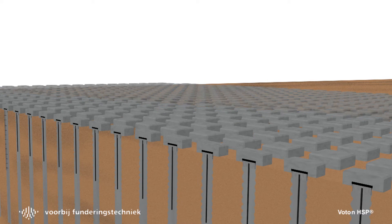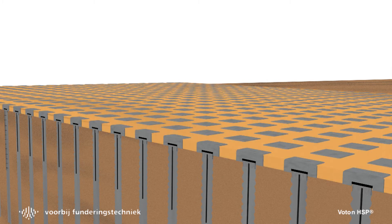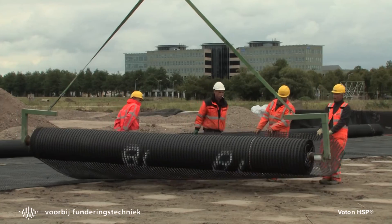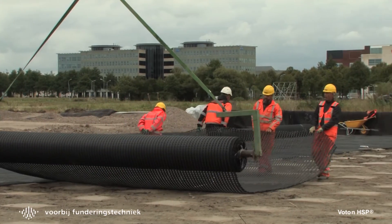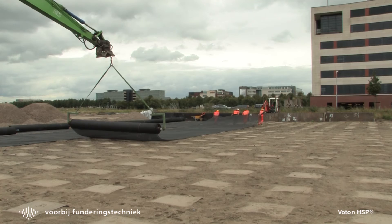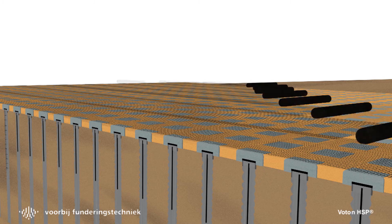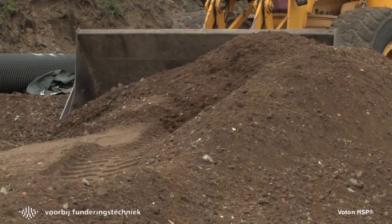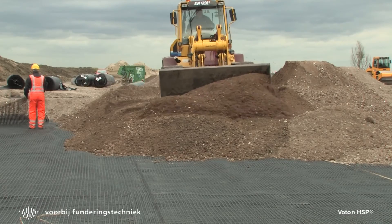The space between the pile caps is leveled with sand. Finally, a load transfer platform is applied, consisting of a crushed stone layer reinforced with geogrids. The reinforced piled embankment can be used immediately.